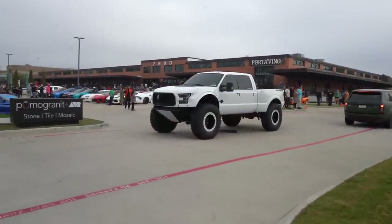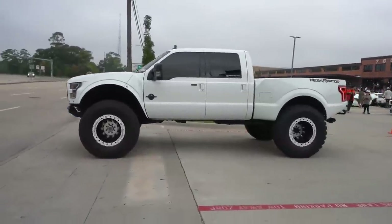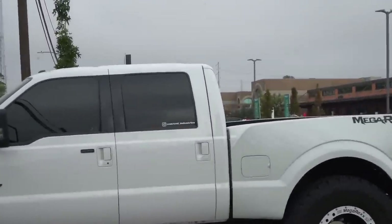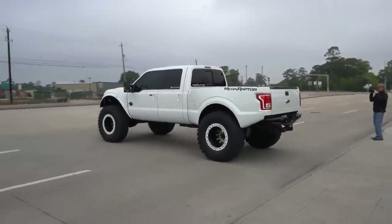We got the Mega Raptor rolling out — the F250, I'm pretty sure that was converted to a Raptor by Nocturnal Industries. That thing is so crazy. Jeesh.